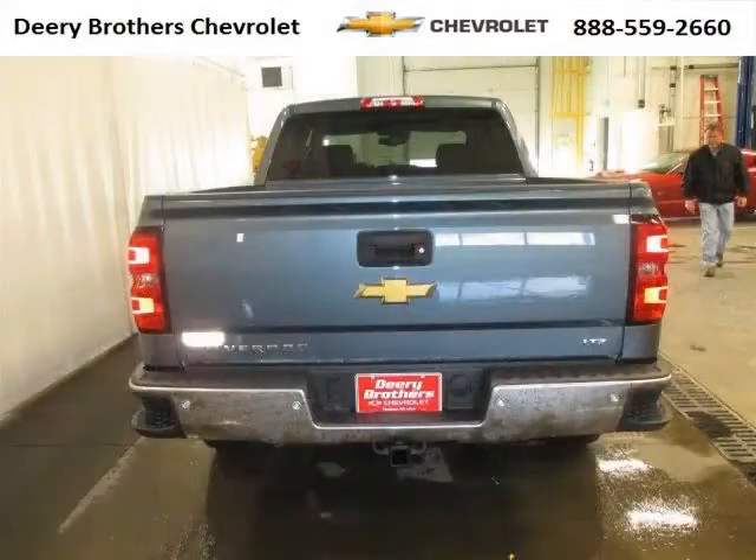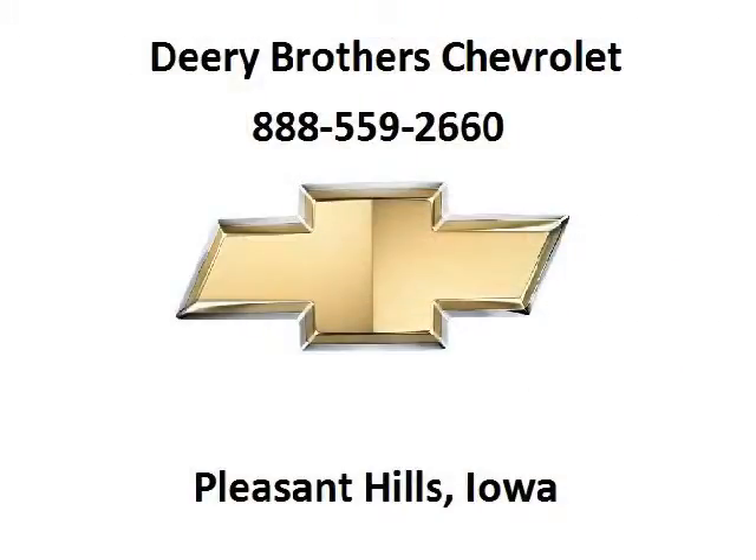The airbags and Dolby stereo only makes it more attractive. Low miles means it's fresh and ready to get out there. Come in today and take a look for yourself. Deary Chevrolet is the dealership for you, conveniently located in Pleasant Hill, Iowa off of 6000 University Avenue.